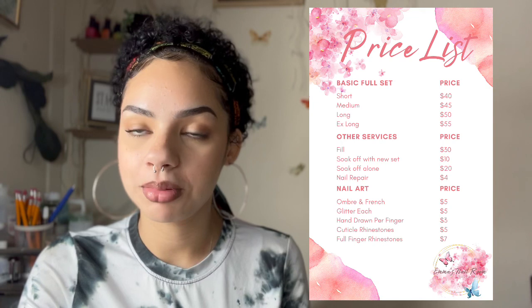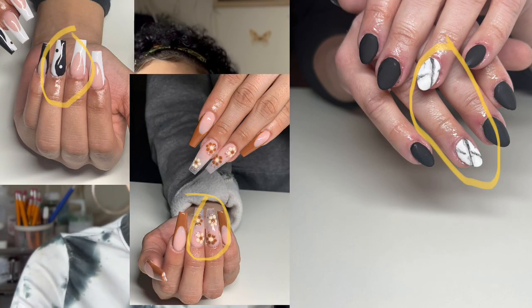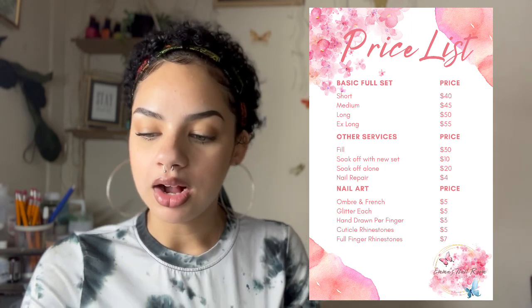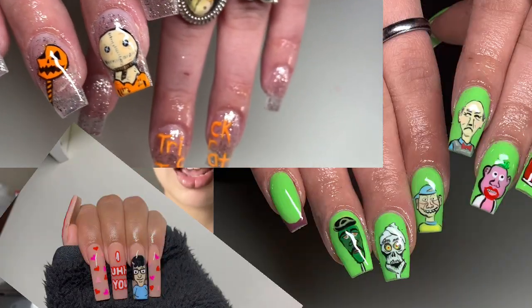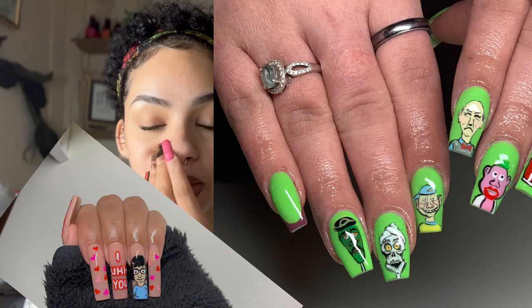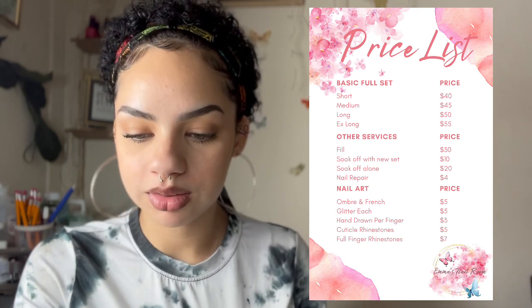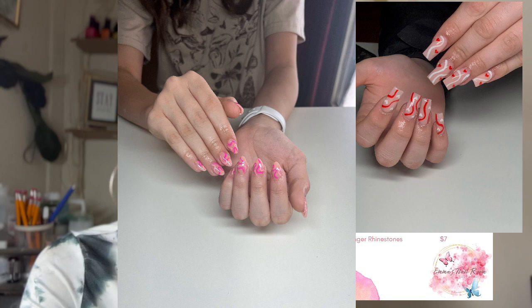I have hand-drawn art per finger at $3. What that means is — like if you want a bunch of hearts on one finger, a smiley face, anything I have to paint on by hand. If it's a character, I set my price at $10 per character because characters are a lot more work and take more time. For simple hand-drawn art like simple hearts or line work, I do $3 per finger. If it's all ten fingers of line work, I just do $10 instead of $3 per nail.